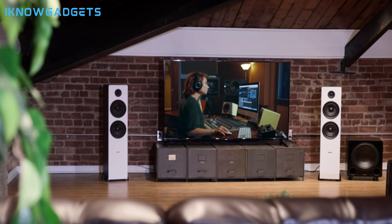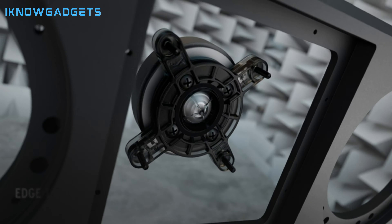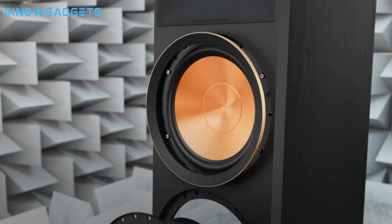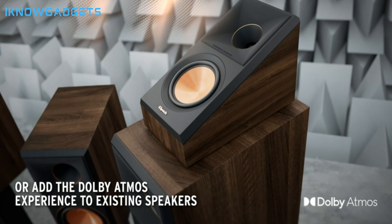At number 4, it's the Klipsch Reference Premier RP-8000F walnut floor-standing speaker. Klipsch has long been synonymous with premium sound, and the RP-8000F is no exception. Sporting the iconic Tractrix horn-loaded technology, these speakers deliver a crisp, clear, and dynamic sound that's hard to beat. The walnut finish isn't just for looks — it also enhances the acoustic properties, making sure that what you hear is as close to the artist's original intention as possible.